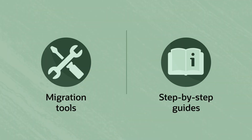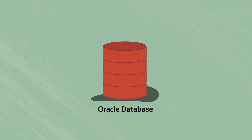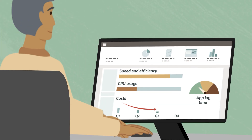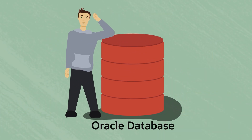With a set of migration tools and step-by-step guides, your migration will have support from start to finish. Switch from MongoDB to Oracle Database today and lower your costs, simplify your architecture, and give your applications the speed and scale your organisation needs.